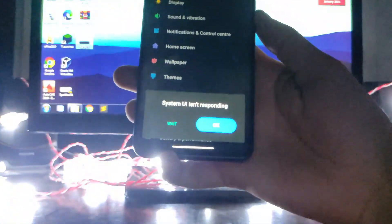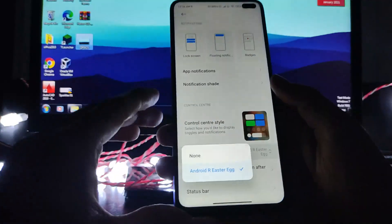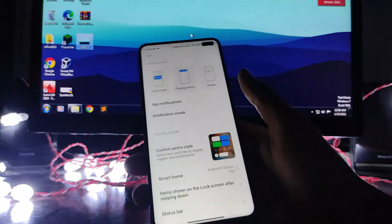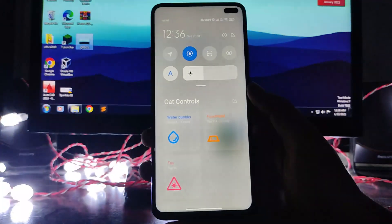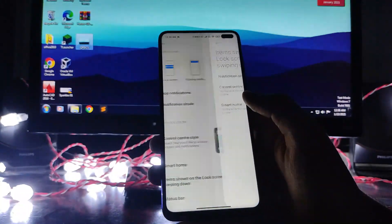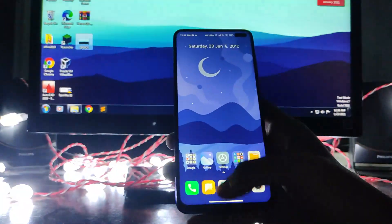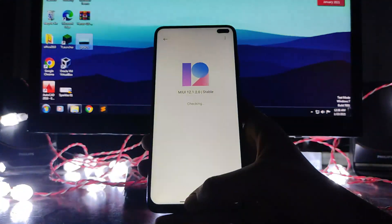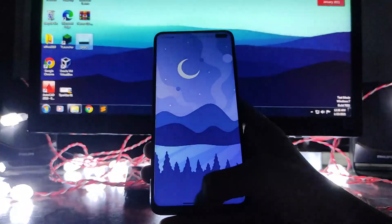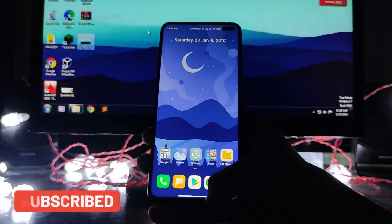System UI is not responding. After clicking through, the smart home option — which we had enabled — caused the phone to hang when opening the control center. The Android R Easter eggs include the water bubble animation, and you can also turn it off. The Android 10 gestures are working but with some delay — they take a bit of time to register.